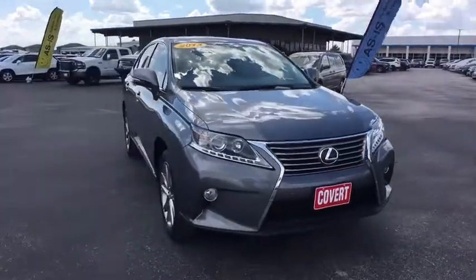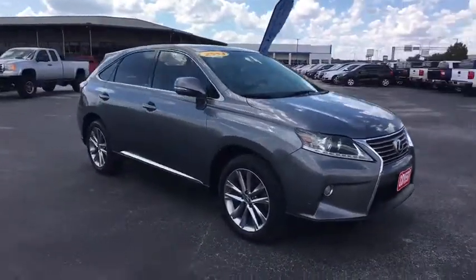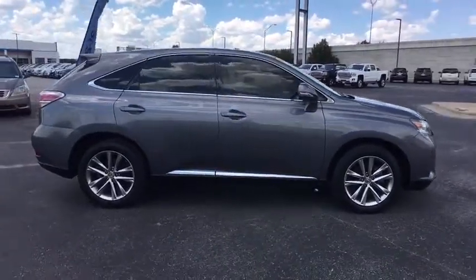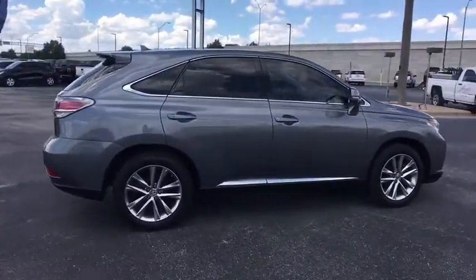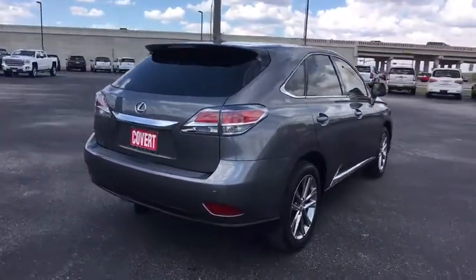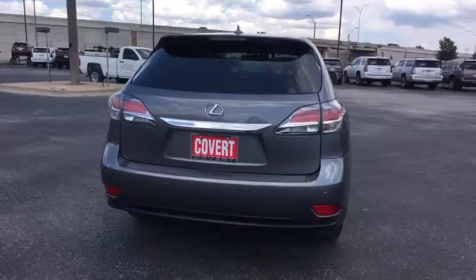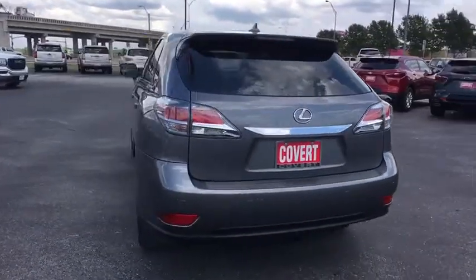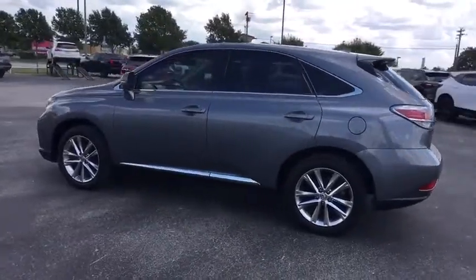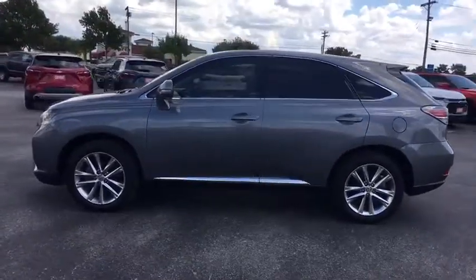Looking for the right vehicle? Check out the 2013 Lexus RX 350. The RX 350 offers a driver-inspired design and intuitive technology that puts you in total control of your interior. Paired with a spacious cargo area and a powerful V6 engine, the RX 350 continues to offer the best combination of powerful performance and interior luxury in its class.